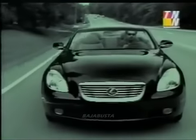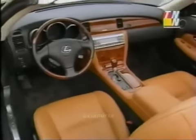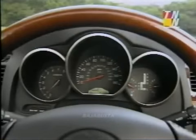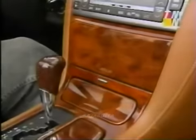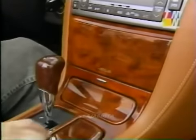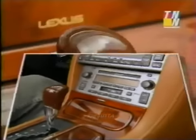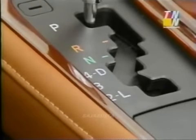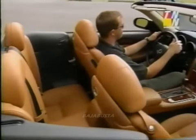Inside the SC430 is typical Lexus luxury. The driver and front passenger have gorgeous leather-wrapped seats with good bolstering, and the driver faces a well-placed array of gauges. There's burled walnut covering the dash and steering wheel, and Lexus luxury extends to the wood-covered powered panel that hides the stereo controls. There's more wood for the shifter that controls the five-speed auto transmission.